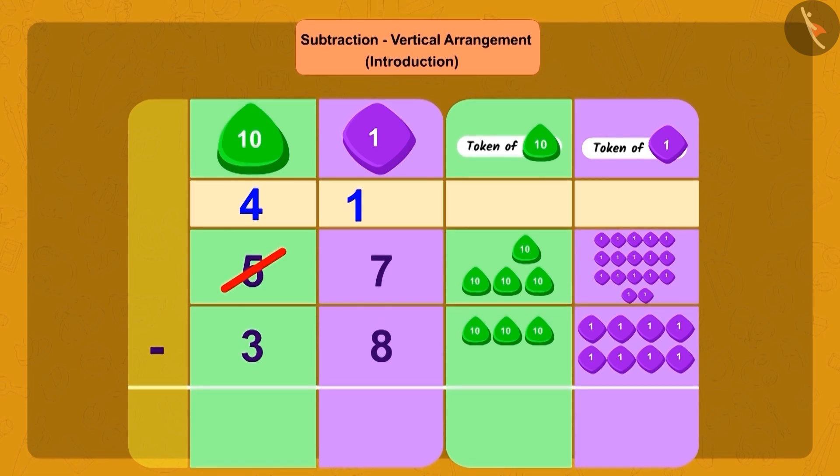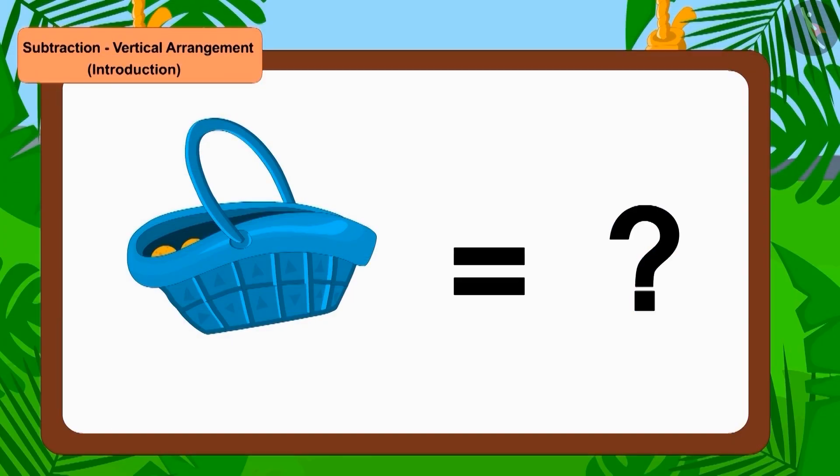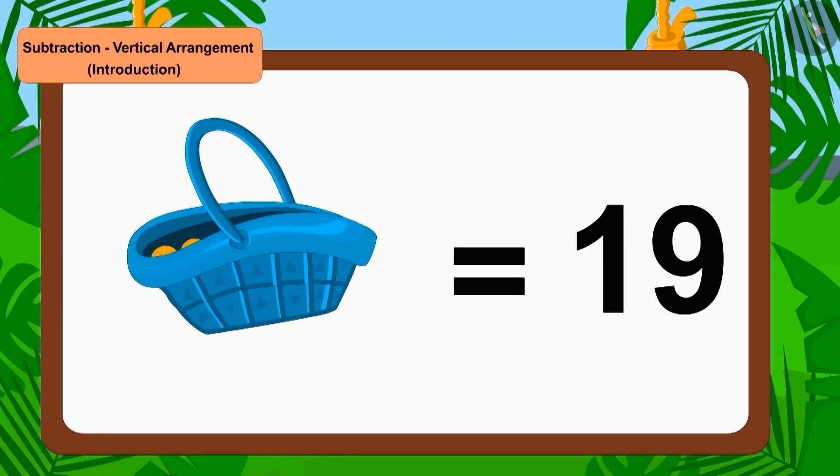Now, if we subtract 8 ones from 17 ones, we get 9 ones. After removing 3 tens from 4 tens, how many tens are left? Absolutely correct — 1 ten. So now there were only 19 laddoos left in Golu's basket.